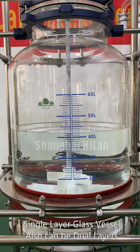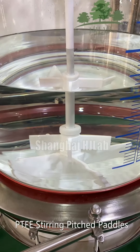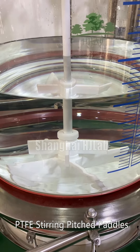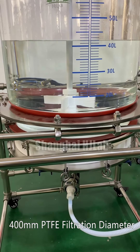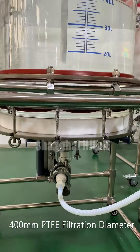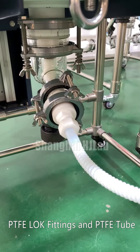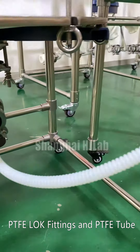Single layer glass vessel, also can be dual layers. PTFE stirring petals, 400mm PTFE filtration diameter, PTFE LK fittings.